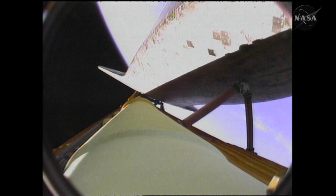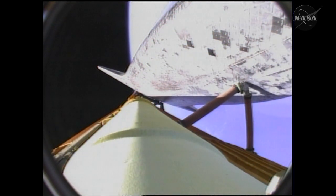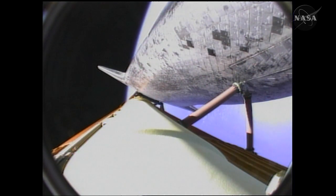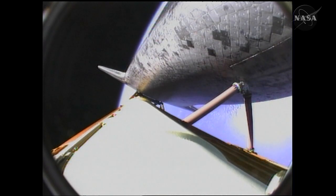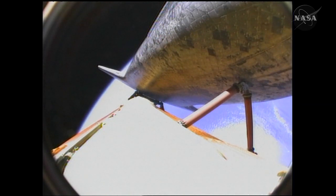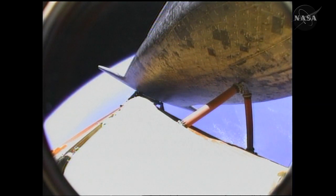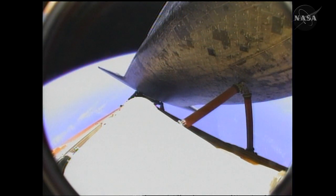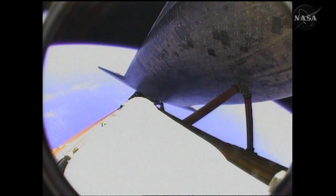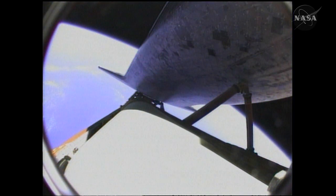This roll to heads-up allows for — Atlantis, you are pressed to MECO and single engine Zaragoza 104. Copy, pressed to MECO, single engine Zaragoza 104. Atlantis can reach a safe orbit on two engines now. Lucky dog — that reference to the guidance system's choice of the roll maneuver.